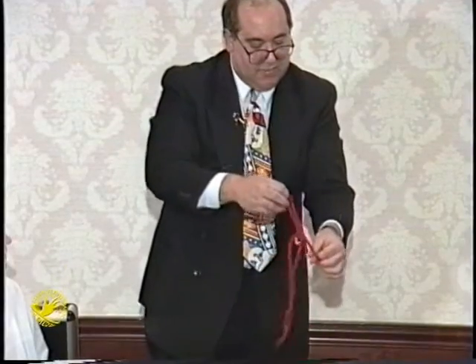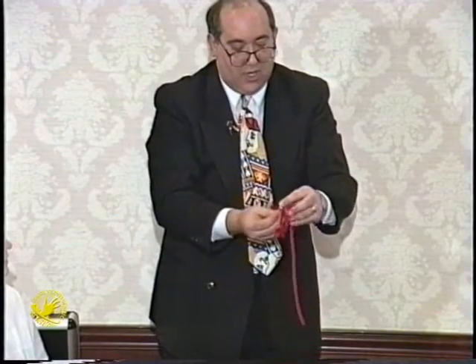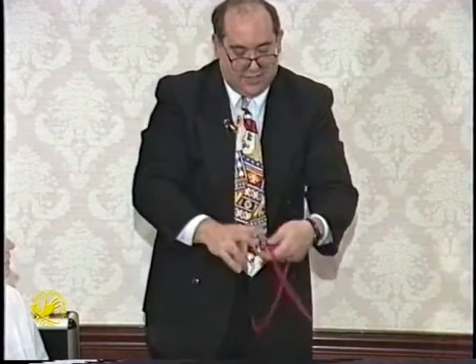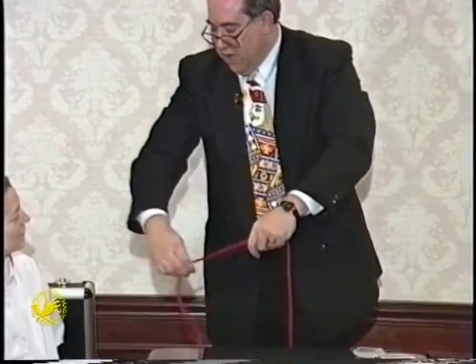Now, remember when you were a kid and you were learning to tie your shoelaces? The hard part was not actually learning to tie your shoelaces, but learning to untie them. Because sometimes you get an end through a loop, or a loop through an end, an end through an end, or a loop through a loop — it made a jumbled mess that looked like this. I decided when I became a big magician, I would use my powers for good and not for evil, and learn to cause these problems to just disappear.